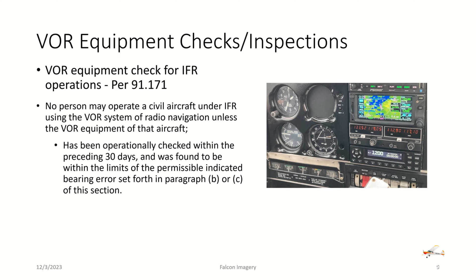The last type of inspection is VOR equipment checks, associated with VHF omnidirectional range radios and IFR-type operations per FAR 91.171. No person may operate a civil aircraft under IFR using the VOR system of radio navigation unless the VOR equipment of that aircraft has been operationally checked within the preceding 30 days and was found to be within the limits of the permissible indicated bearing error set forth in paragraph B or C of that section.